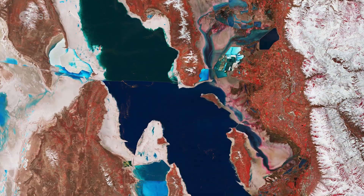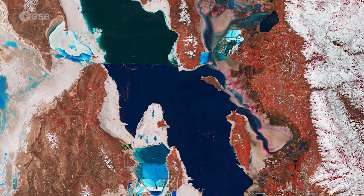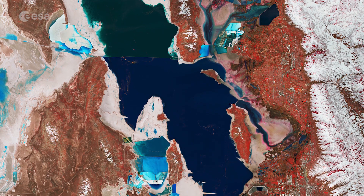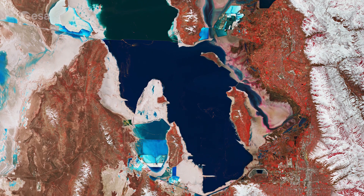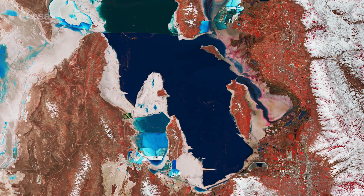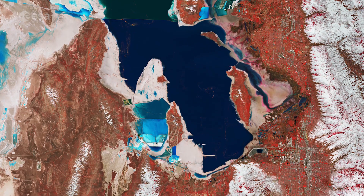This image was processed in a way that included the near-infrared channel, which makes vegetation appear in red while rocks and bare soil appear in brown. Copernicus Sentinel-2 is a two-satellite mission. The mission's frequent revisits over the same area and high spatial resolution allow changes in inland water bodies to be closely monitored.